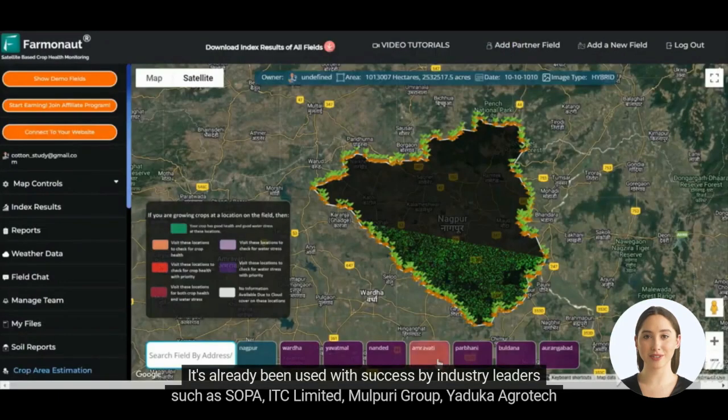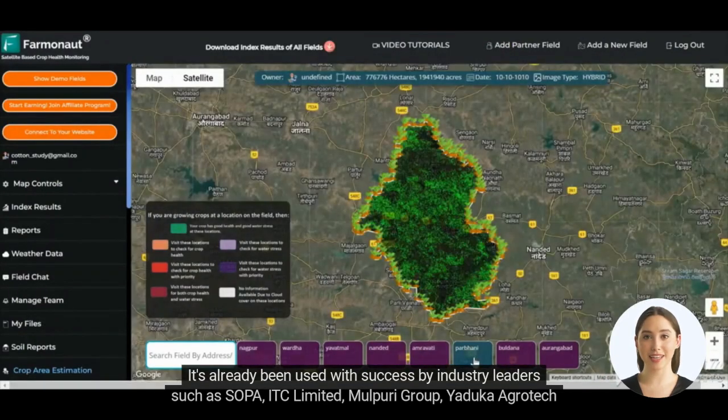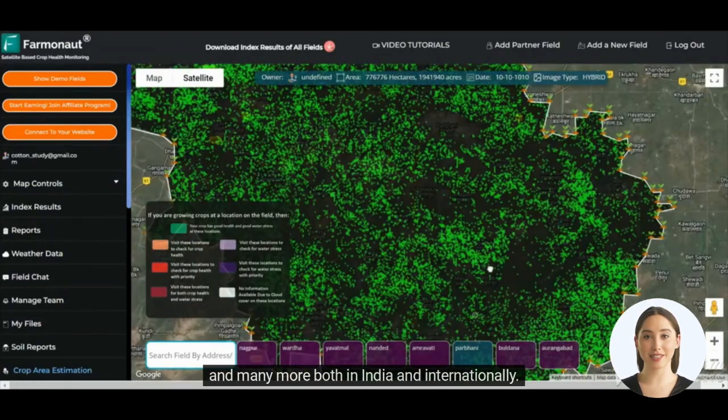It's already been used with success by industry leaders such as SOPA, ITC Limited, Mulpuri Group, Yajika Agrotech, and many more, both in India and internationally.